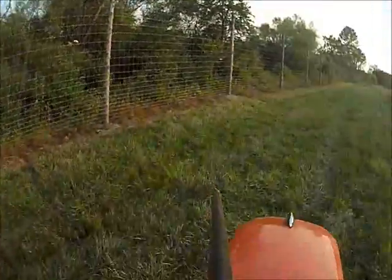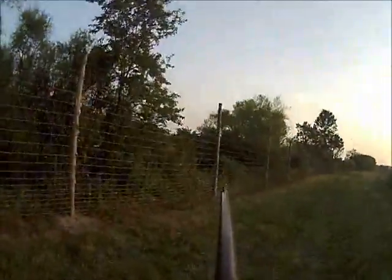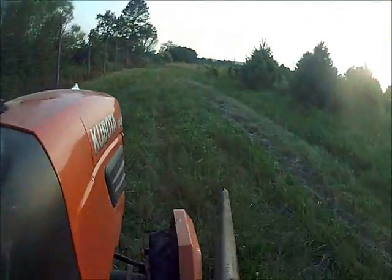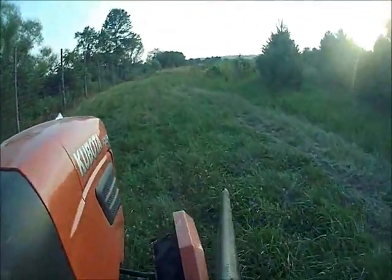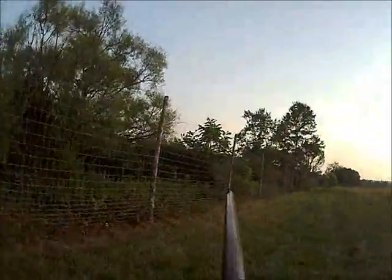Our hunter access program allows hunters to come. You have to let us know you're coming. We give you a business card — you put it on your windshield — and we ask that you bring a 6x6x12 foot long locust, cedar, or pressure-treated fence post, and you can hunt for the day.